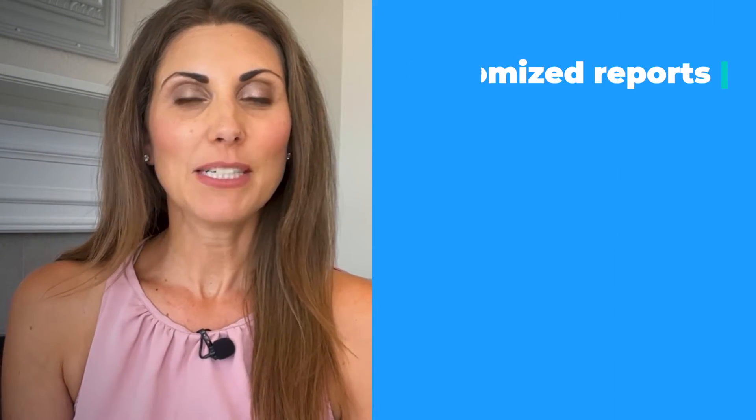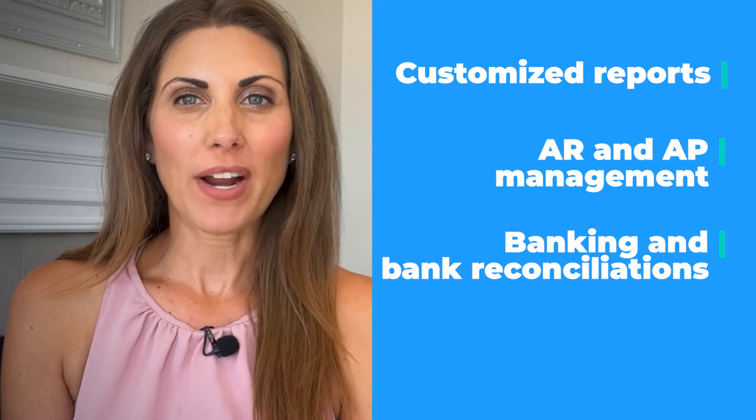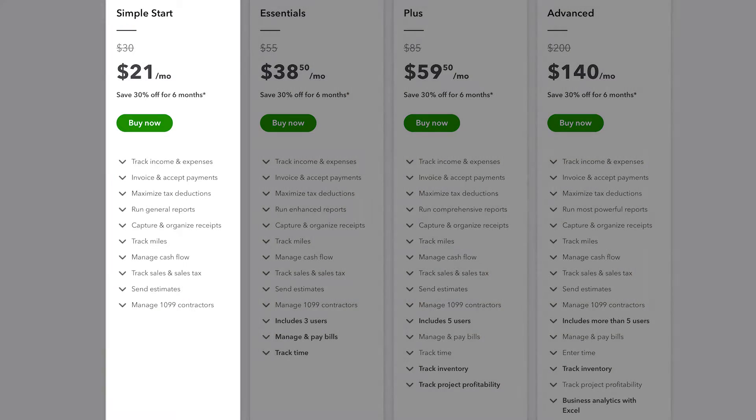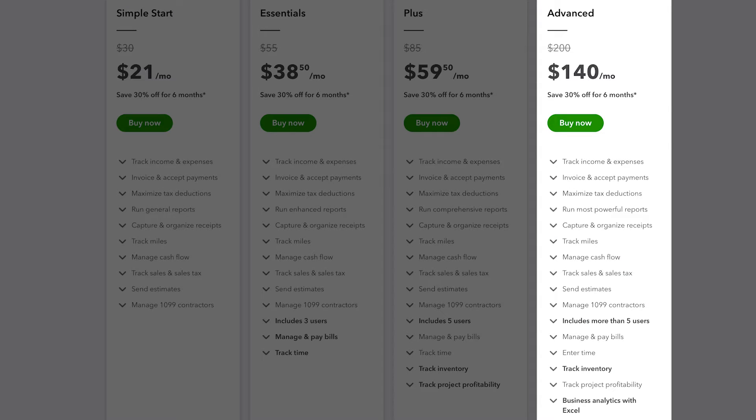With QuickBooks, you get all of the different accounting features you'd expect, but you also get extras like customized reports, AR and AP management, banking and bank reconciliation, and assisted bookkeeping options. It starts around $25 per month for one user, and the most expensive plan will set you back around $180 per month while supporting up to 25 users.